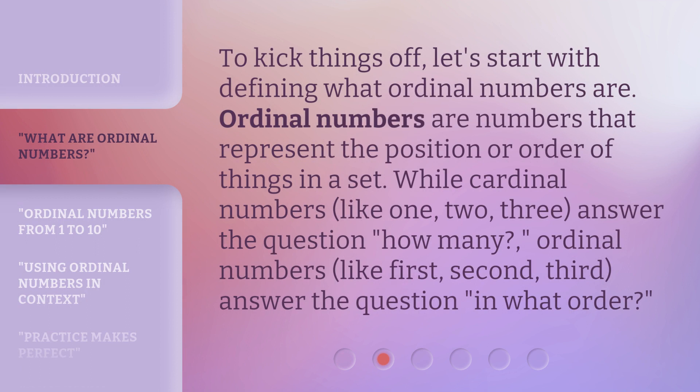To kick things off, let's start with defining what ordinal numbers are. Ordinal numbers are numbers that represent the position or order of things in a set. While cardinal numbers — like 1, 2, 3 — answer the question 'how many?', ordinal numbers — like 1st, 2nd, 3rd — answer the question 'in what order?'